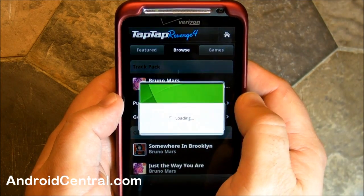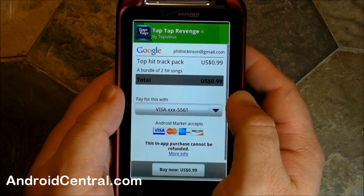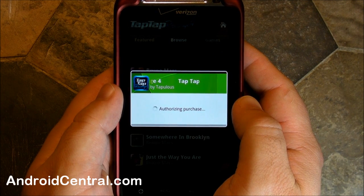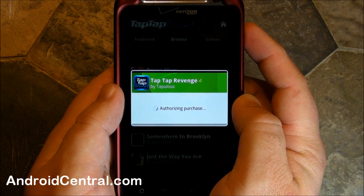So you buy these things as track packs, usually a couple songs at a time, 99 cents, and that's it. You get a little pop-up there that looks a lot like the Android Market. Hit okay — it's all tied into your credit card that's in Google Checkout, so you don't have to enter any more information, which is nice because I really hate doing that on the phone.